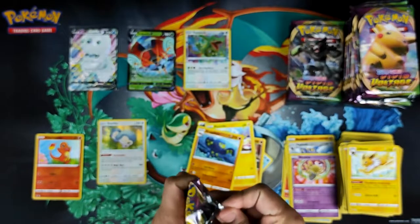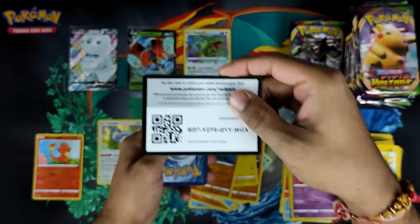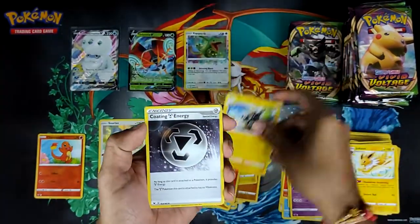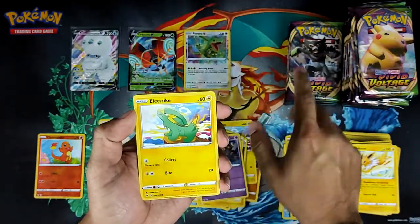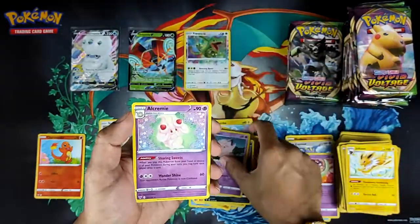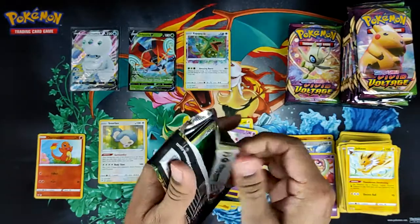It came out of a green code as well. So that's our one amazing rare for this box. Little fun fact: out of every box it seems to be evenly distributed between left and right — there's always one on the left side and one on the right side of the booster box. Out of ten boxes I've opened, not a single one has had two amazing rares on the same side.